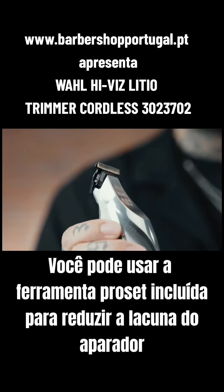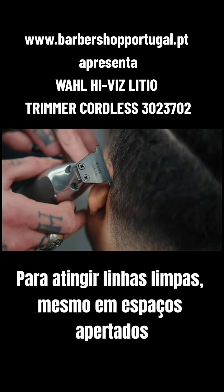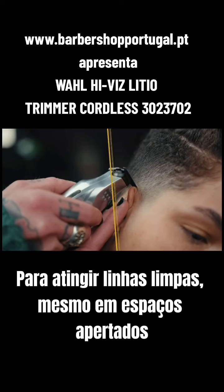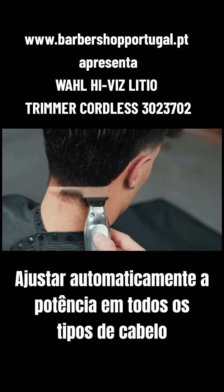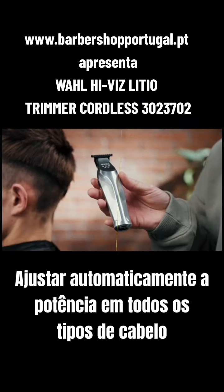You can use the included Pro-Set tool to zero-gap your trimmer to hit clean lines even in tight spaces. The adaptive speed control motor with up to 7,200 RPMs automatically adjusts to power through all hair types.